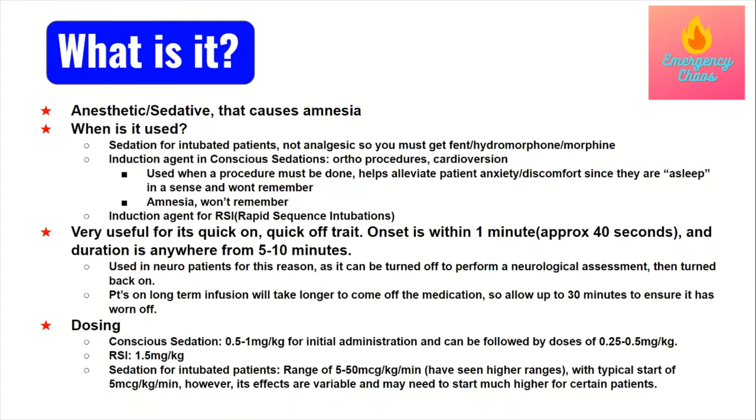One use is sedation for patients who are intubated. However, one key factor is that propofol does not alleviate pain — it has no analgesic properties. So you have to ensure that while your patient is on propofol, they also receive a medication that addresses pain, because being intubated and in a hospital, something is going to be hurting. With your patient intubated and sedated, they can't communicate that to you, so you need another drip on top of propofol to address their pain.